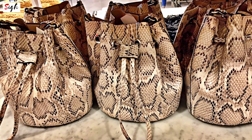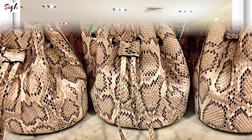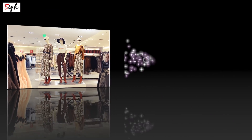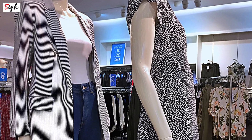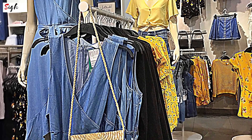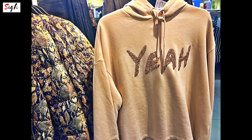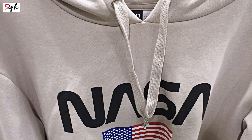And this mini bucket bag is the only snake print item that I like this season. For the casual pieces, I love this pairing of a blazer, a white shirt, and denim culottes — so cool and chic too. I'm obsessed with statement jackets with embellishments, and anything with NASA is just so cool.